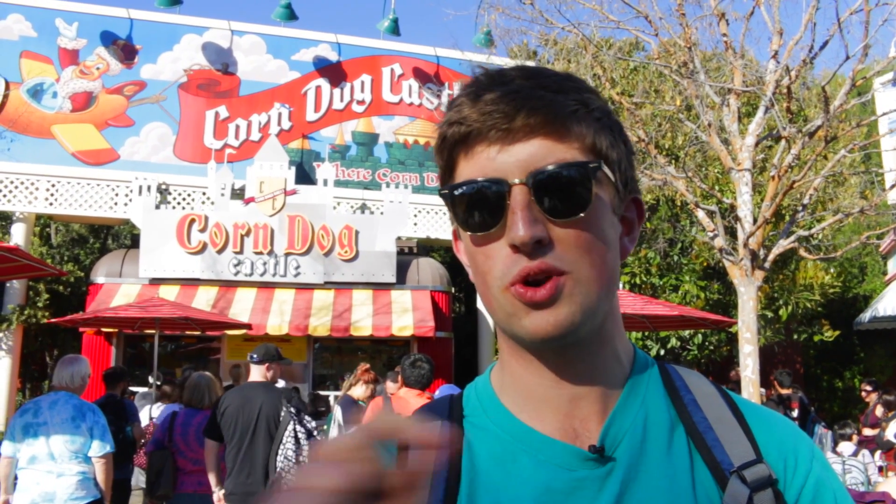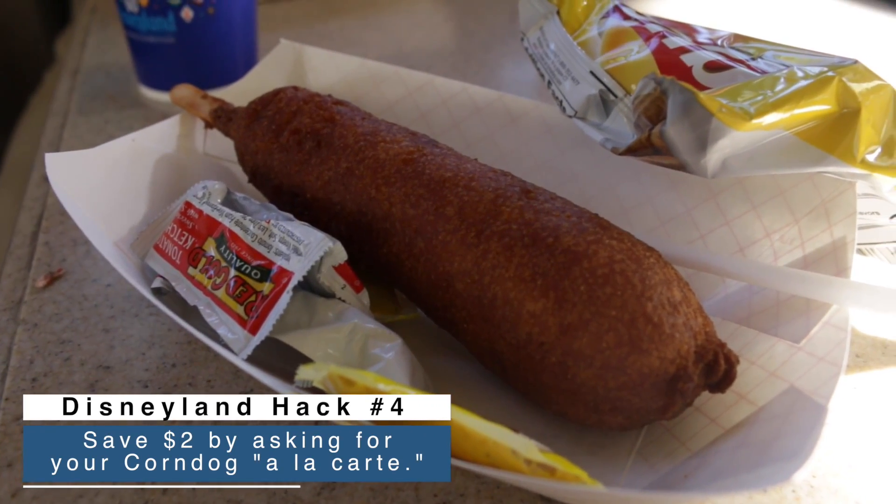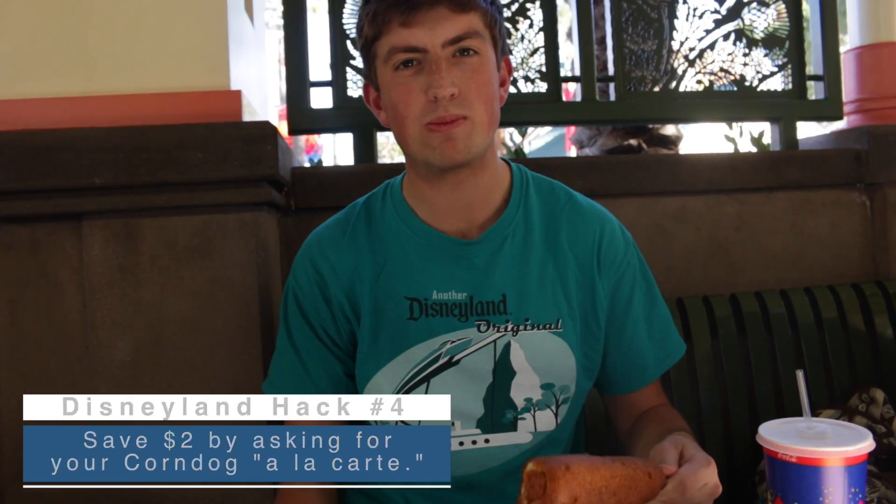While all the signs at the various corndog locations at the Disneyland Resort say the corndog comes with apples or chips, you can actually say you want it with none of that — just ask for a corndog a la carte and save two dollars on every single purchase.